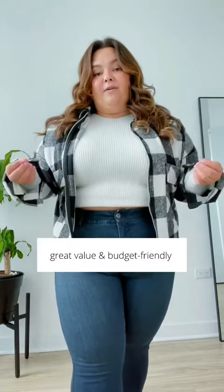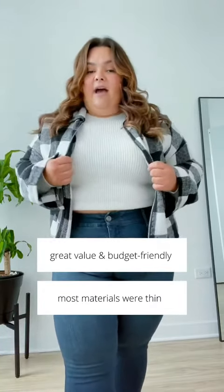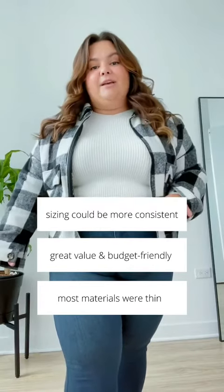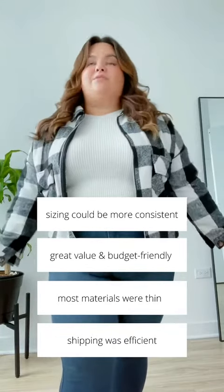What do I think about this new plus size brand? It's great for a shopper who's on a budget. You can get a lot of clothes for a very affordable price. I was most impressed with the quality of the sweater and this jacket. Everything else that I got was a little bit thinner material. I think the sizing was pretty good — there were those pants that didn't fit me very well, but the other pants fit me amazing. Obviously, the jacket fits me so well.